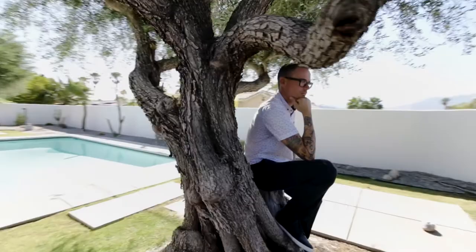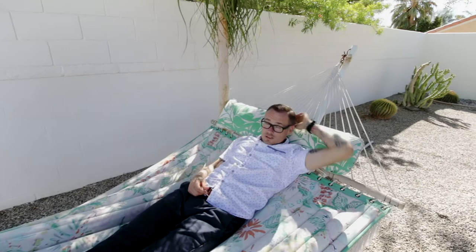Everything about this home has the mid-century modern vibe that is so perfect for Palm Springs. 2205 East Hudson Road — how could you ever be bored here? Paradise awaits.